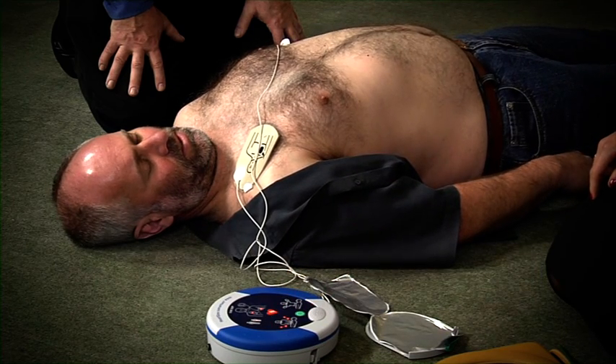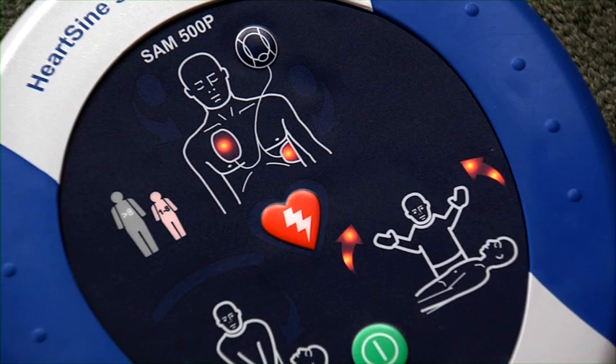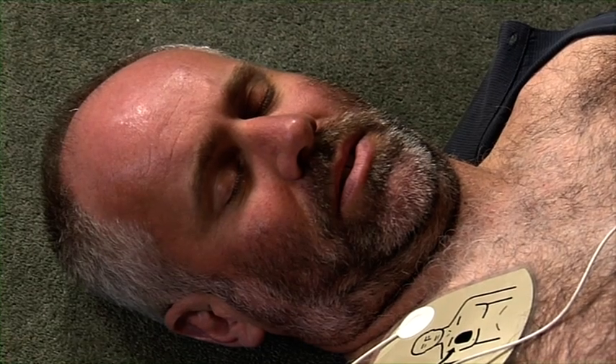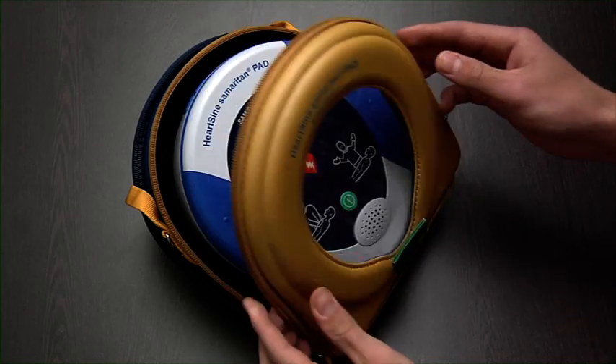In many cases of cardiac arrest, the heart may not respond to the defibrillator shock, or the heart may even be in what is called a non-shockable rhythm, rendering a defibrillator useless. "No shock advised."